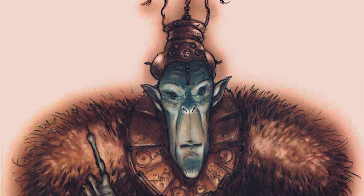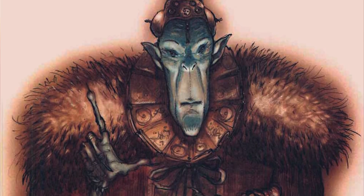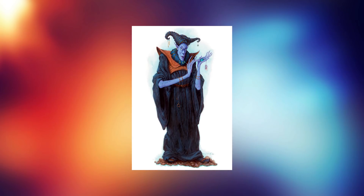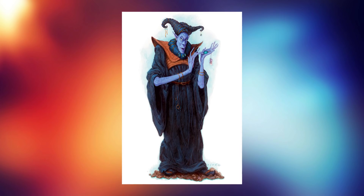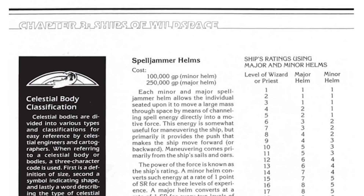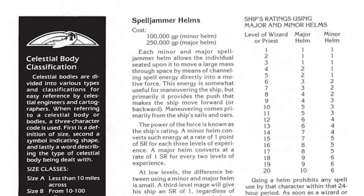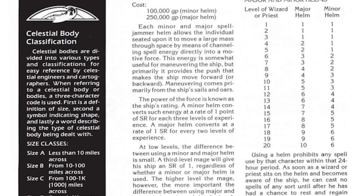Spelljammer helms are impossibly rare because only one race has truly figured out how to create them en masse — the mysterious Arcane. There are tales of mages who have managed to create their own, but it always takes a very long time and requires great power. The Arcane are always present in every space city, willing to sell you one — though at an extravagant price. The cheapest is a minor helm at about 100,000 gold pieces, and the other option is the major helm at about 250,000 gold pieces.